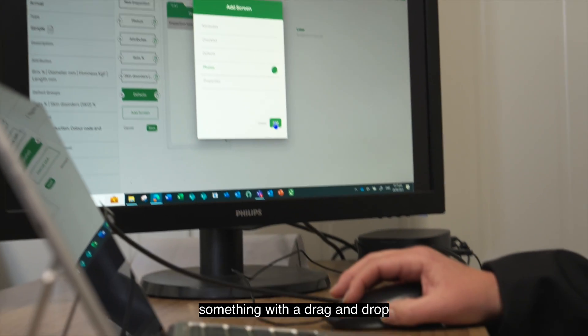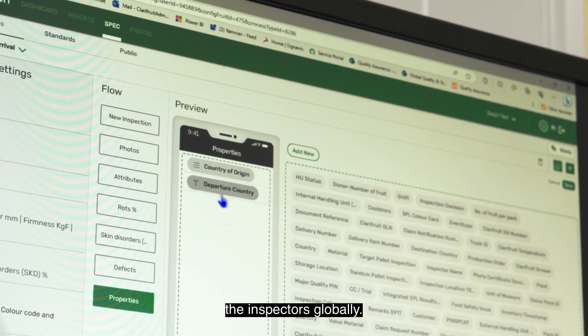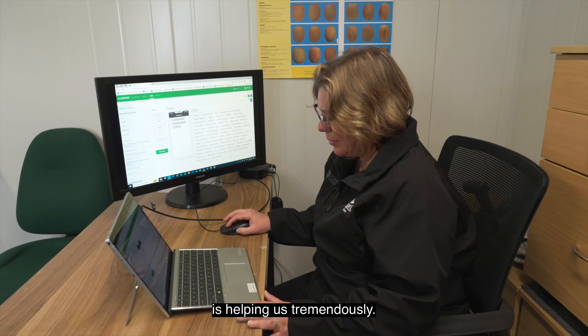The best part is I can change something with a drag and drop and it will instantly update for the inspectors globally. The auto-generated reporting is helping us tremendously.